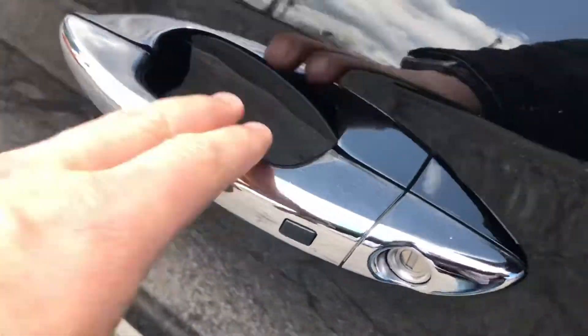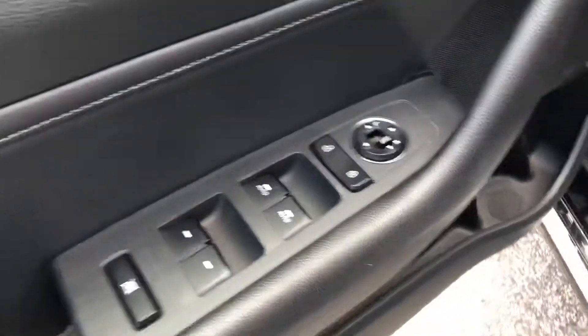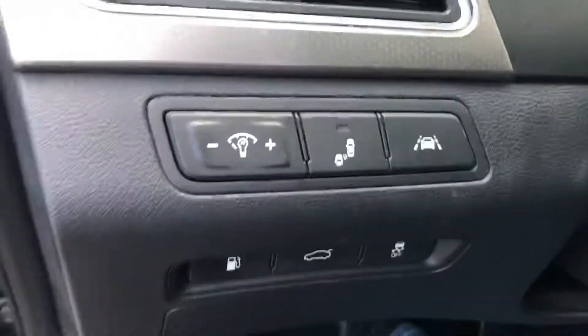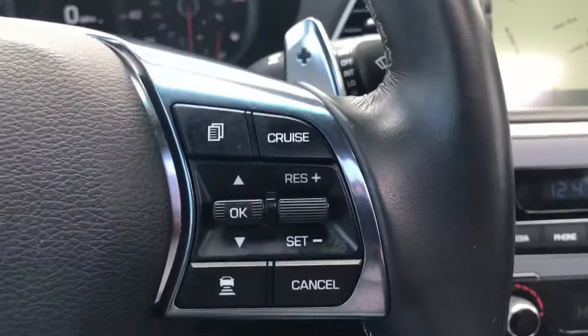It has a smart key so all you have to do is hit the button on the door to unlock and lock it. Power locks, power windows and mirrors, power seat, lane departure assist, Bluetooth, and stereo controls on the steering wheel, plus cruise control.